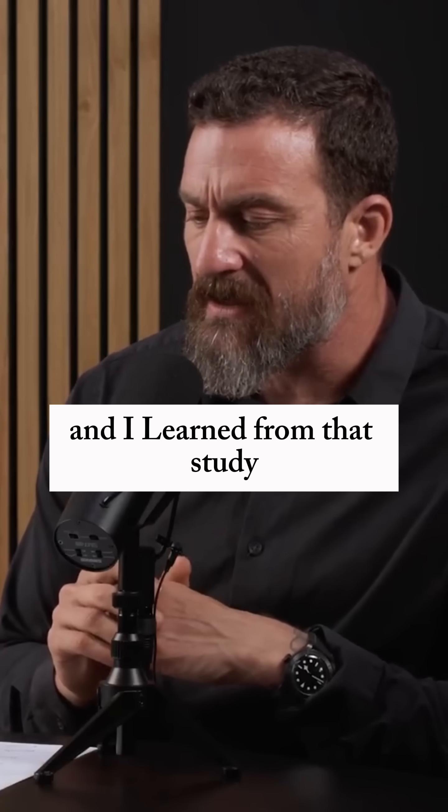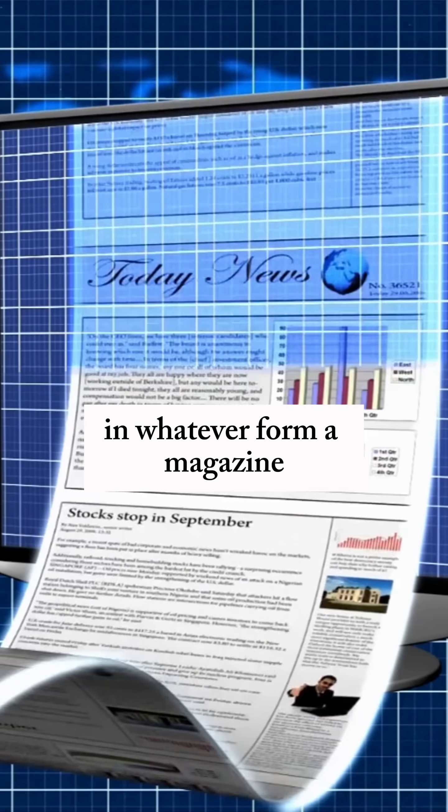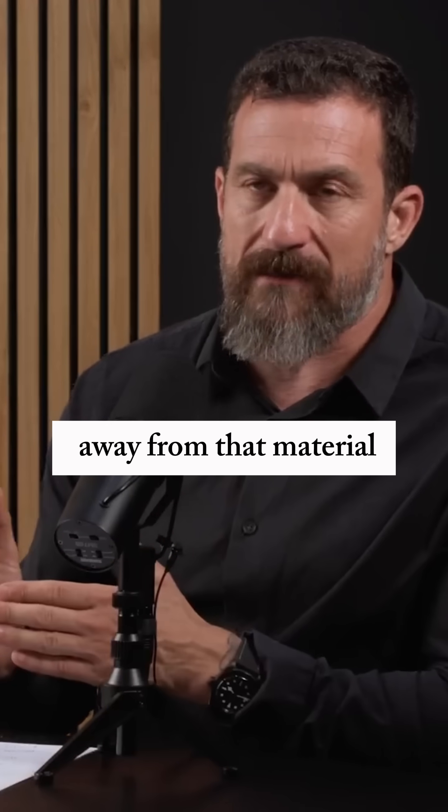I learned from that study that one of the best things we can do is read information in whatever form — a magazine, a research article, a book, et cetera.